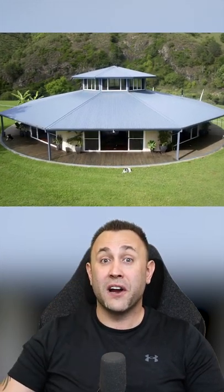There's a $700,000 house in Australia that's actually built on a turntable. Every 30 minutes it makes a full rotation.